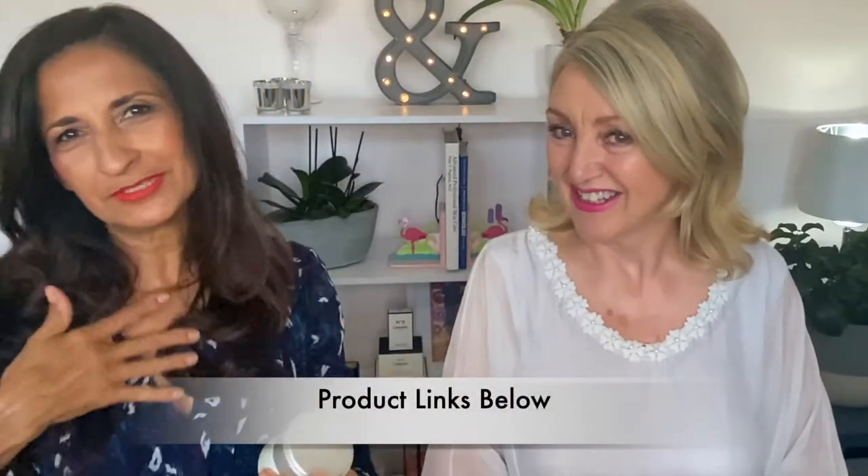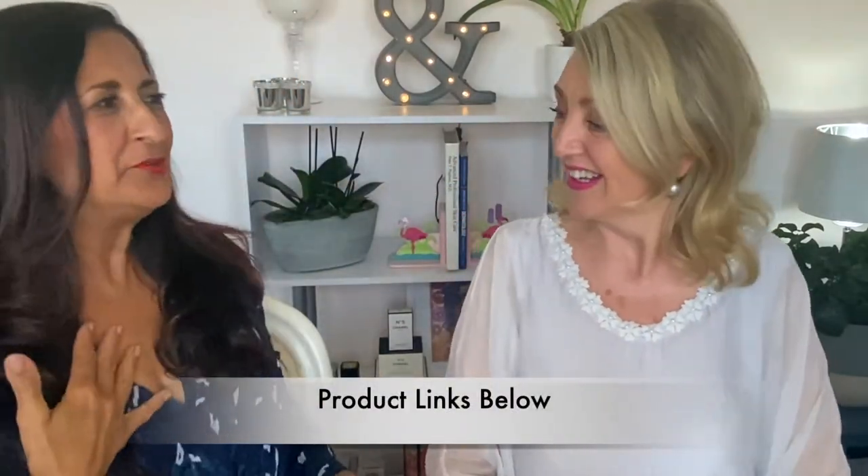Not to worry, because I have Bare Minerals Ageless Phytoretinal Neck and Décolleté Cream. I've been using my ageless cream on my neck and my décolleté. I've used it for two weeks and I just love it. So this is a neck and décolleté cream — it's lovely and rich, and it's clinically shown to dramatically reduce the appearance of wrinkles and crepiness in just one week.